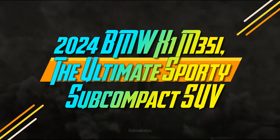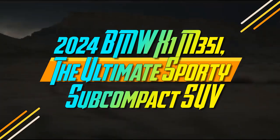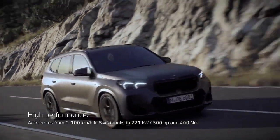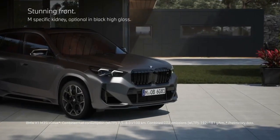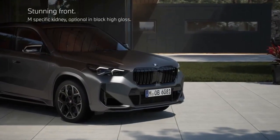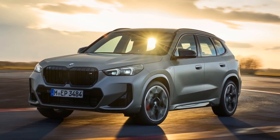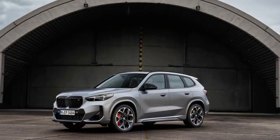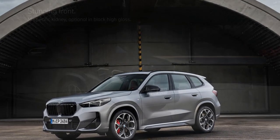2024 BMW X1 M35i — the ultimate sporty subcompact SUV. BMW's X1 has entered its third generation with the launch of the 2023 X1 XDrive 28i at the end of 2022. Initially designed with a longitudinal rear-wheel drive setup, the X1 transitioned to a transverse front-wheel drive layout with its second generation in 2016. The latest model brings a significant update: the introduction of the M35i variant.